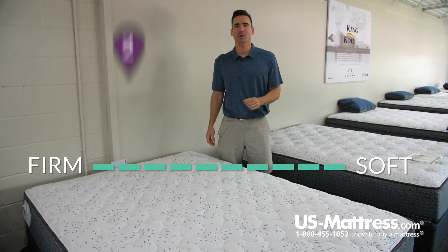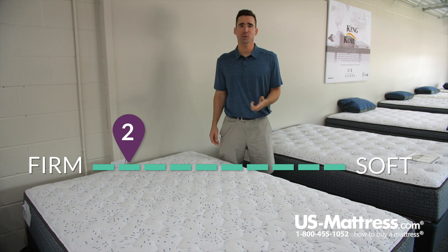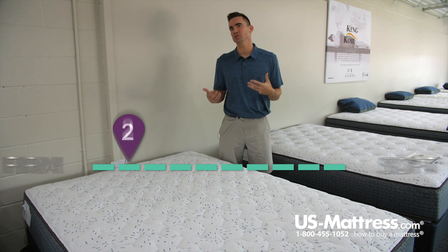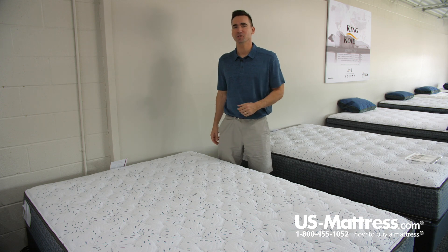Today we're going over the King Coil Luxury Firm Mattress. We gave this a comfort scale rating of a 2 because this is one of the firmest models in the line. If you're a back sleeper or a stomach sleeper and you're used to something that feels similar to sleeping on a carpeted floor, let's jump into some of the specifications.